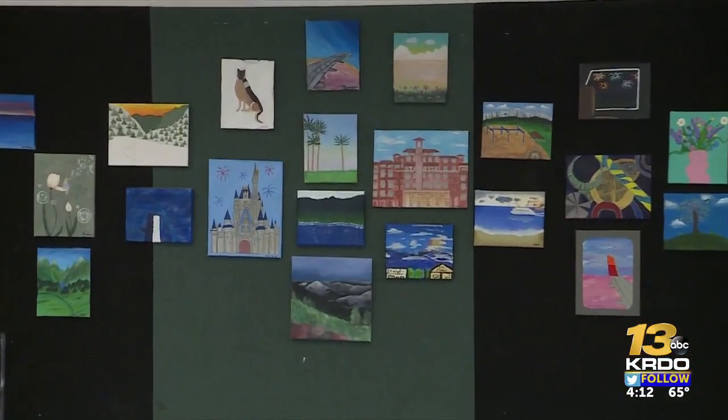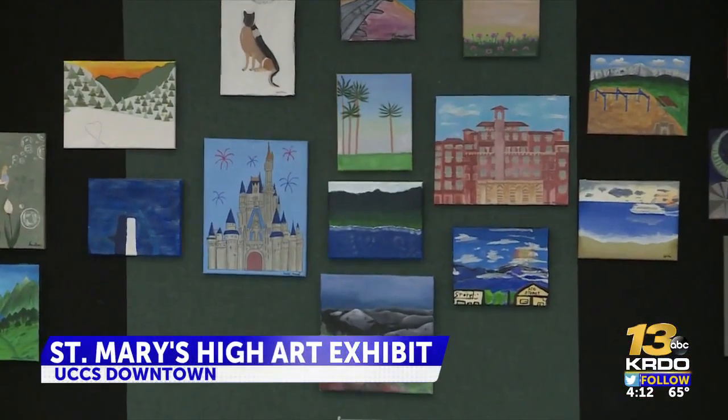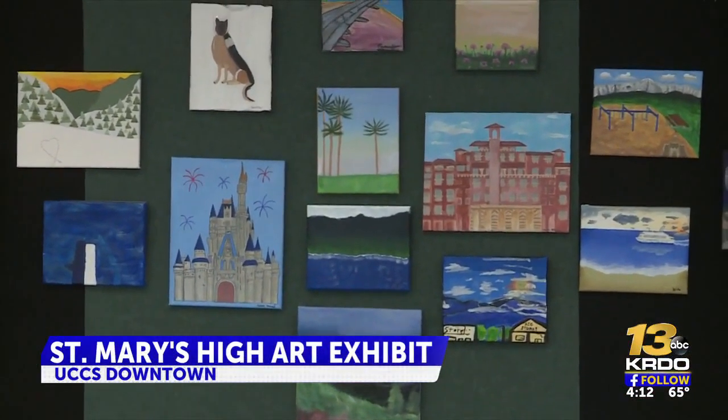Every spring semester, the art students here at St. Mary's High School work on displaying their artwork out into the community through different exhibits and competitions. The art class instructor says she's excited for the students to interact with the community to celebrate what they've accomplished.